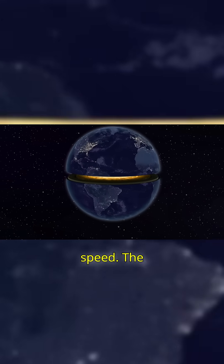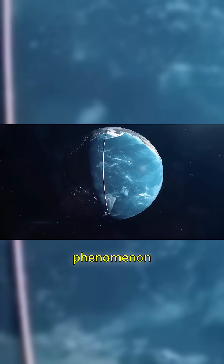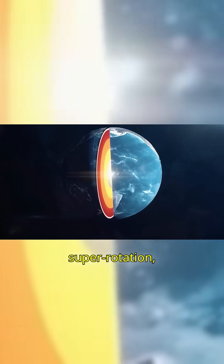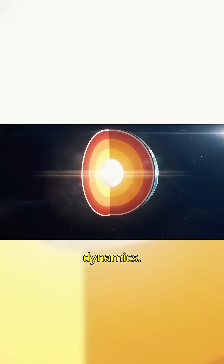Rotation speed: the inner core rotates slightly faster than the rest of the planet, a phenomenon called super-rotation, a few degrees per year. This affects Earth's magnetic dynamics.